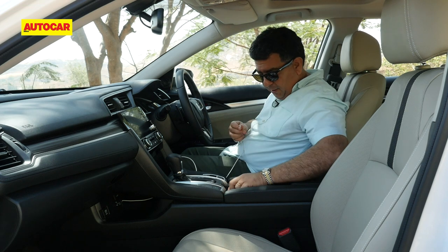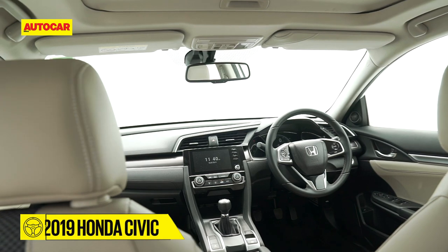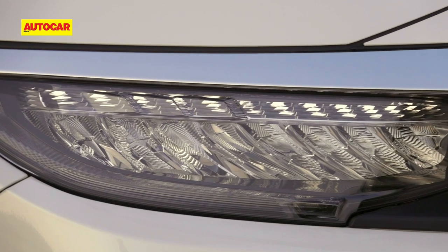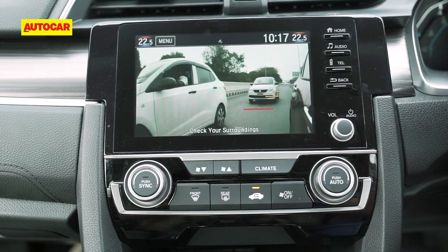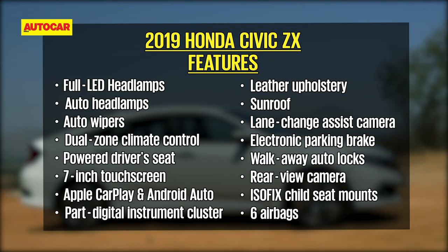The equipment list is pretty comprehensive by segment standards, with the likes of LED headlamps, a power driver seat, a digital instrument cluster, a sunroof, six airbags, and Honda's innovative lane watch camera feature. There are also some segment-first features like remote engine start, the car auto-locks when you walk away with the key, and the electronic parking brake. However, there are some features the Civic misses out on that you'll find in rivals, like cooled seats, driver seat memory, front parking sensors, and a proximity-based boot opening.